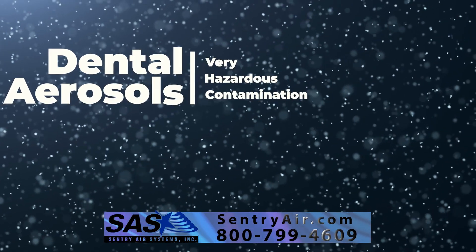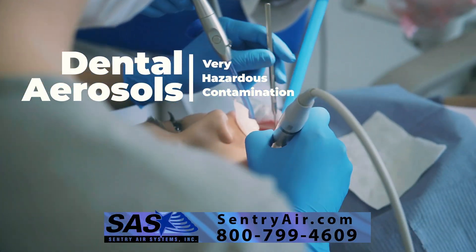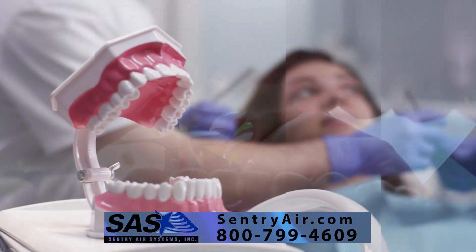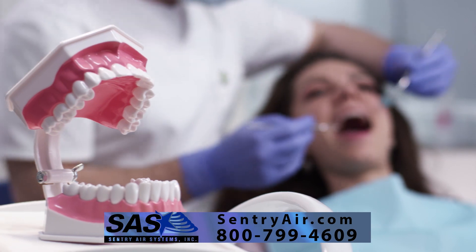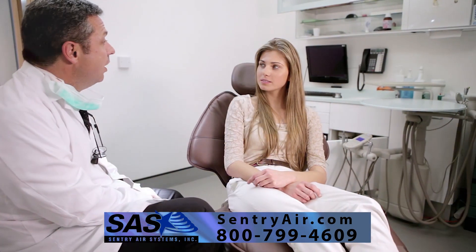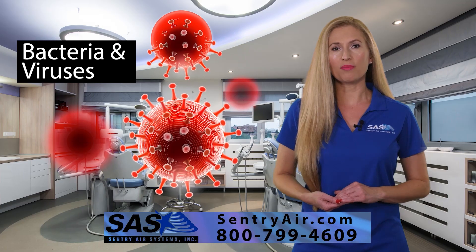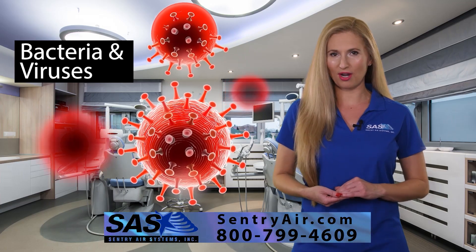If not properly contained, dental aerosols can present very hazardous contamination in the dental working environment. While saliva, blood, and throat secretions are an expected occurrence in dental procedures, it is imperative to protect your staff and patients from the bacteria and viruses that can spread in an aerosolized manner.